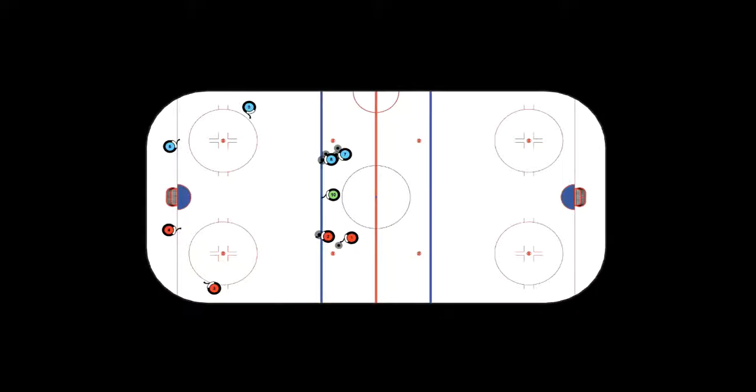So obviously what we have here, in terms of thinking about this as a breakout, is that our players in positions like Ben right now — player number one — he's kind of like in a defenseman position. And player number two is basically in the position of a winger. So when Justin carries the puck into the zone and makes this pass, this is when it kind of turns into a breakout.